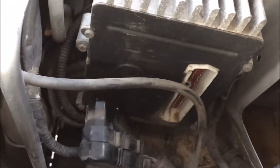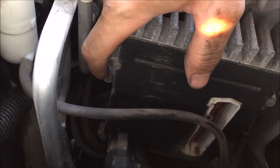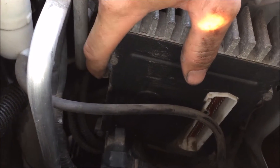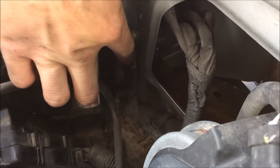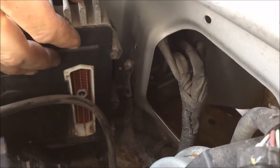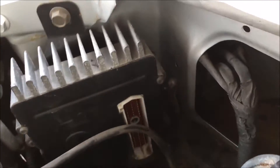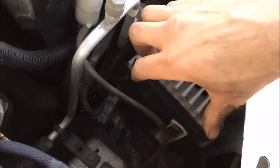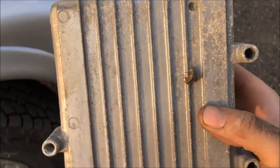The mounting screws for the PCM are the same size — 8mm or 5/16ths. You can also use a Phillips screwdriver. We've got one right here, one that's kind of hard to see, one down there, and one right behind this guy here — three total. Just undo those. All right, we've got our three bolts out, now it should just come right out.